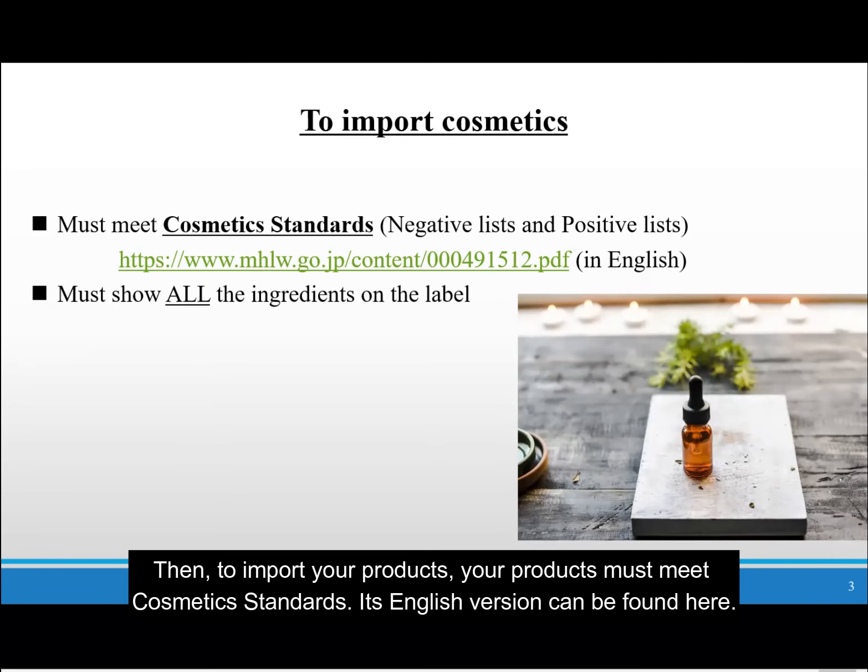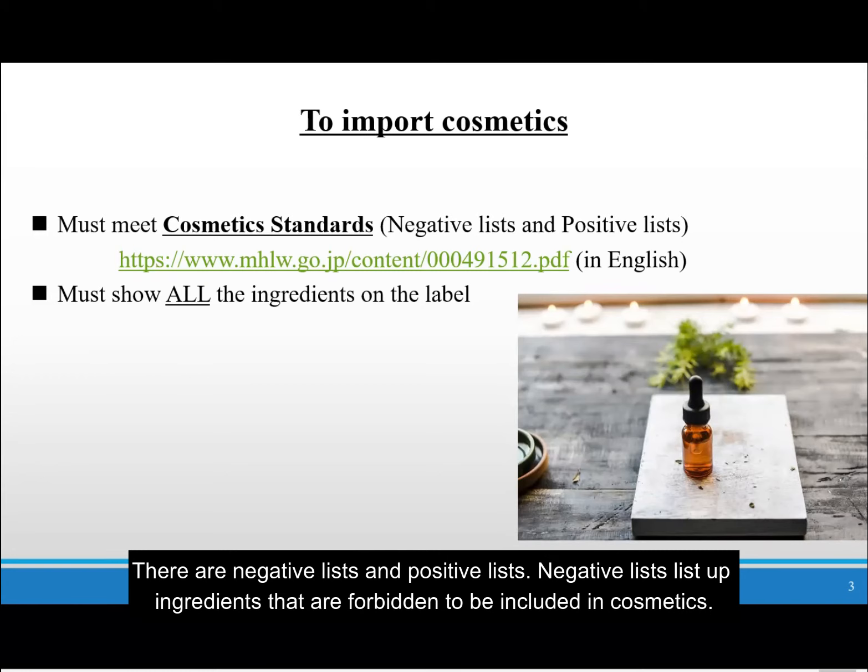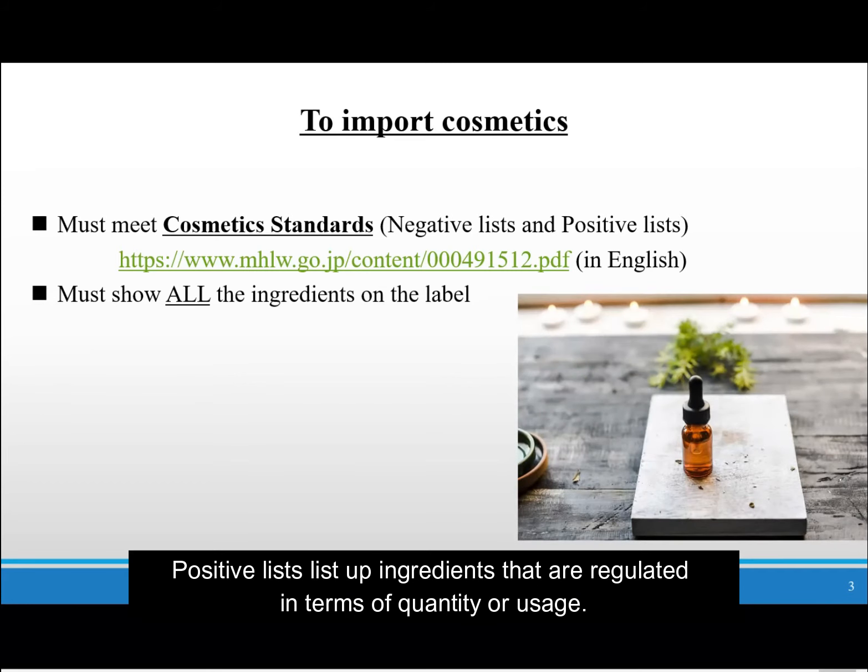To import your products, your products must meet cosmetics standards. An English version can be found here. There are negative lists and positive lists. Negative lists list up ingredients that are forbidden to be included in cosmetics. Positive lists list up ingredients that are regulated in terms of quantity or usage.